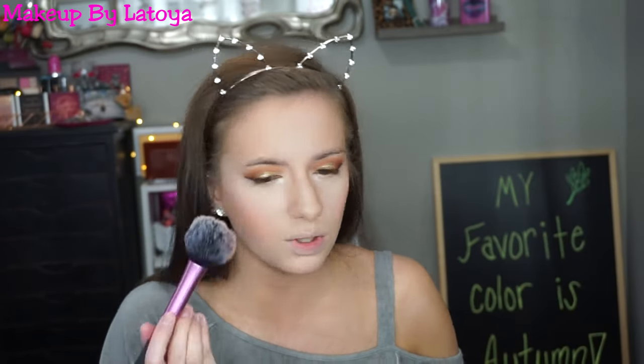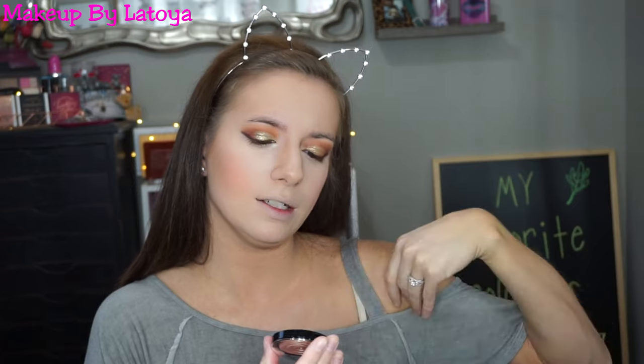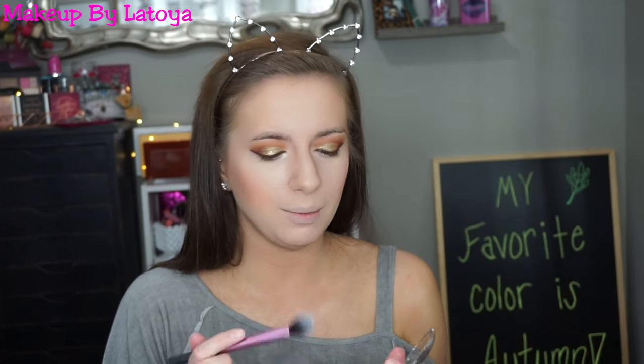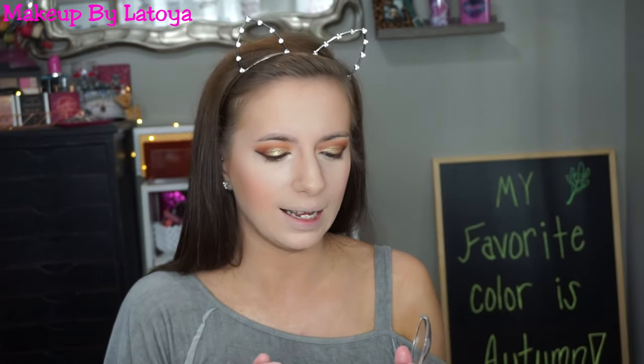Then from a Boxycharm we got the Laura Geller Baked Gelato Swirl Illuminator in Ballerina — that looks so pretty. I'm going to be using that today because I wanted like a golden-y highlight, and to me fall is all about gold.